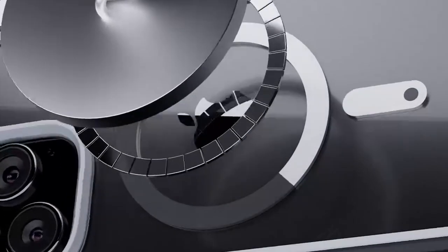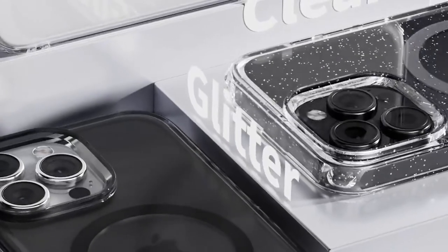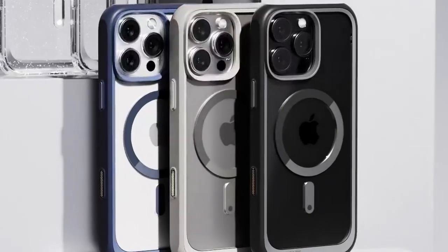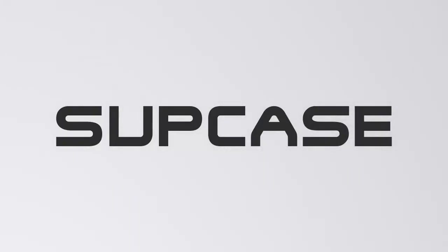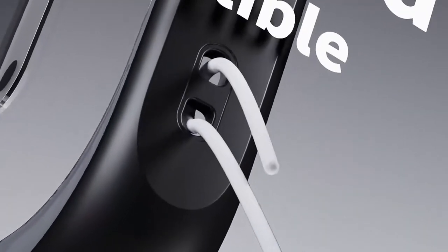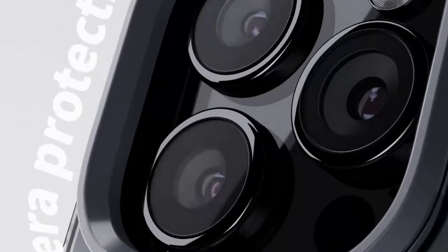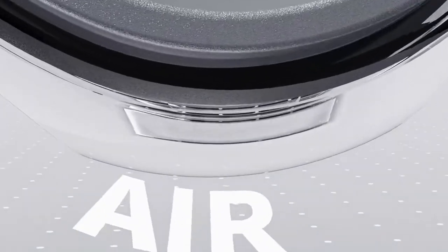With military-grade protection, this case utilises a four-corner airbag design for shock absorption, ensuring your phone withstands accidental drops. Compatibility with MagSafe accessories is a game-changer. The SupCase has been rigorously tested, boasting a magnetic pull force of 1.81 kgf, so you can securely attach your MagSafe charger or accessories without worry.